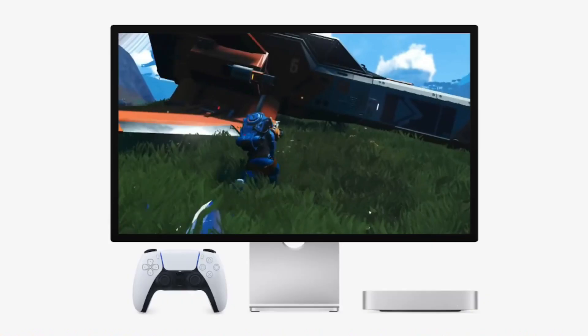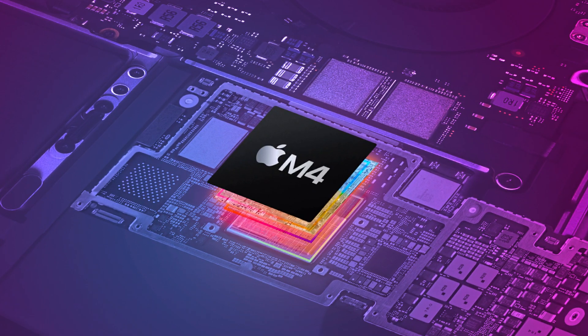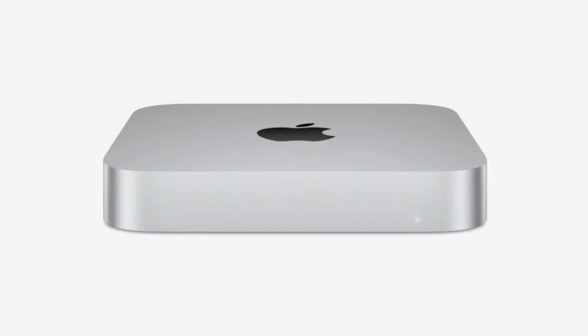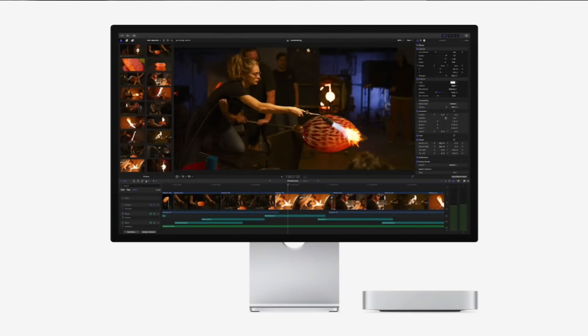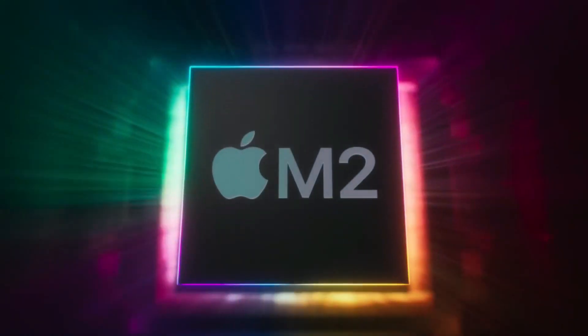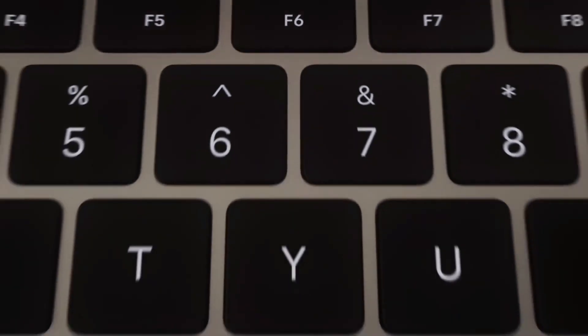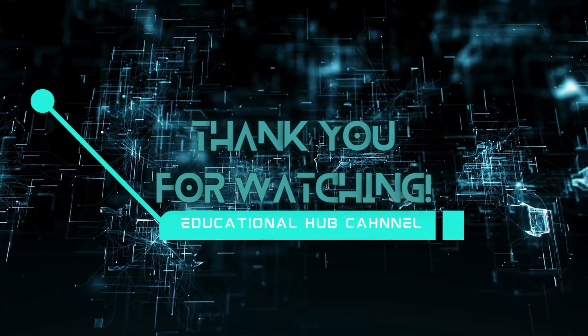By following this guide, you've unlocked the full potential of the base model M4 Mac Mini, enabling it to handle even a 12TB iCloud Drive with ease. Say goodbye to Apple's pricey storage upgrades and hello to a flexible, cost-effective solution. We hope this tutorial from Educational Hub has empowered you to make the most of your Mac Mini. Don't forget to like, share, and subscribe for more in-depth tech tips and tricks. Let us know your thoughts or questions in the comments below. Until next time, happy computing!